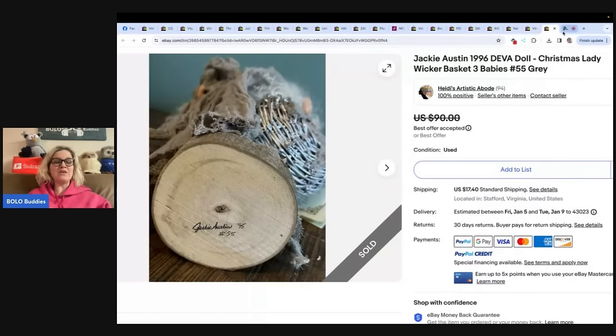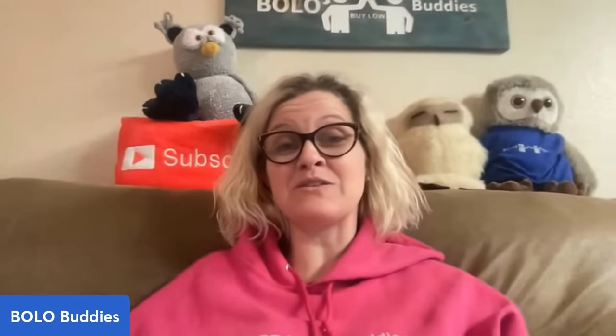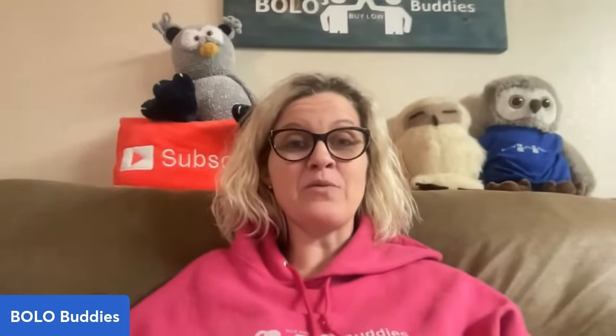Thank you so much for being here and thank you for watching. I hope you'll go over to the Facebook group and share one of your big money Bolos so I can share it in a video like this. Thank you to everybody that shared — you're awesome. I hope you'll come over and see me on Whatnot. I do a lot of untanglings with jewelry — it's super fun to watch even if you don't want to buy, just come hang out. Grab that $15 to shop with the referral link for Whatnot down below. Thanks for being here and thanks for watching!